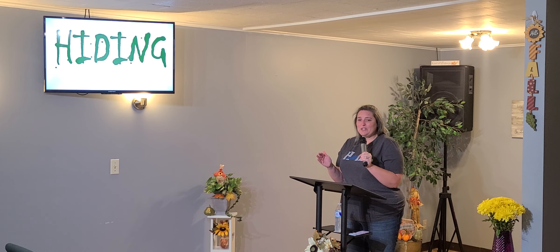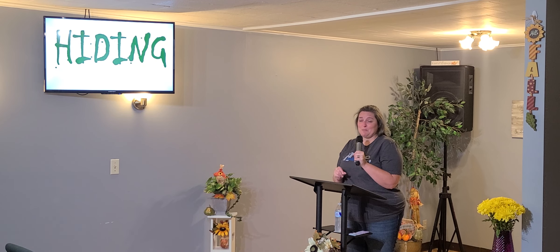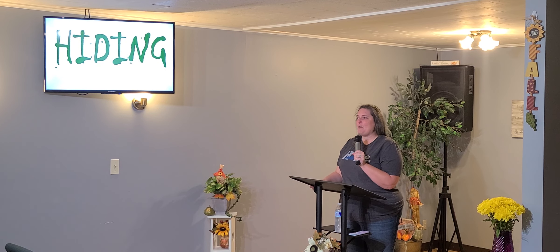But otherwise, we generally don't want people seeing who we are in private. When I'm very angry, I am not the Jesus-loving person that people see in the pulpit. I'm not. I'd like to be, but I'm not. I get a little snarky, a little testy, I raise my voice a little bit. I wouldn't be proud for people to see that. I hide that. Nobody gets to see me when I'm angry except Nathan.